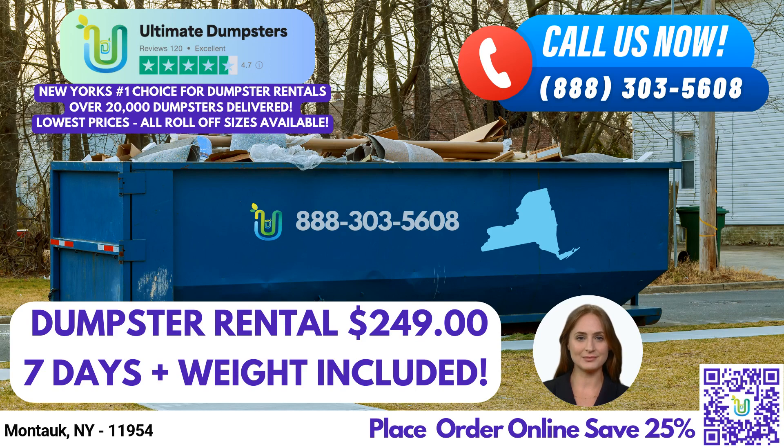Welcome, viewers. Today, we're excited to talk about the convenient and reliable same-day roll-off dumpster rental service offered by Ultimate Dumpsters in Montauk, New York. Whether you're a homeowner, business owner, or involved in a construction project, Ultimate Dumpsters is here to meet your waste management needs with efficiency and affordability.